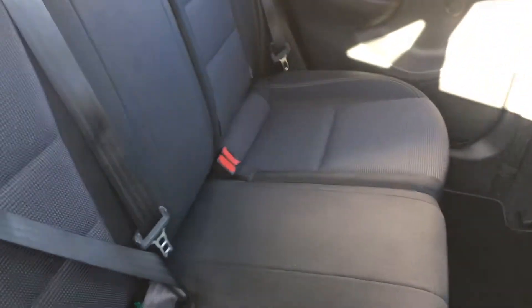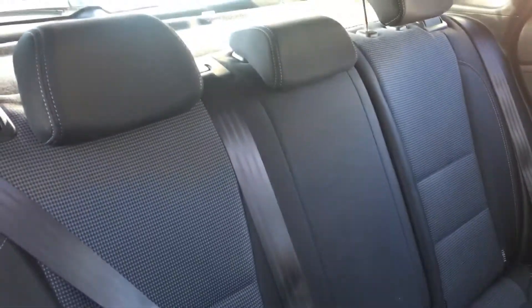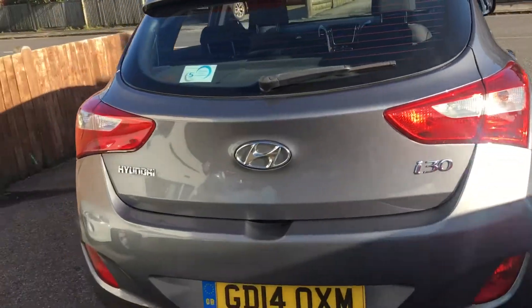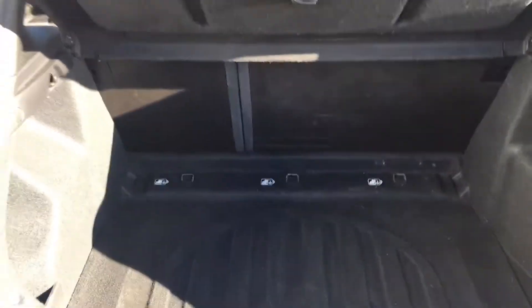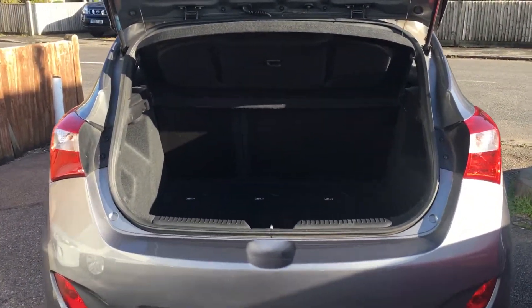In the back, we have ISOFIX for the children's rear seats, with three belts and three headrests. Going around the back, you can see the continuation of the spec and the condition of the car and how well it's been looked after. In the boot, we have lots of space — very spacious boot on these cars — and the rear parcel shelf is intact as well.